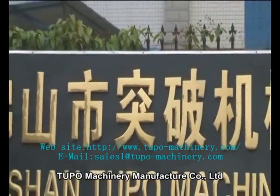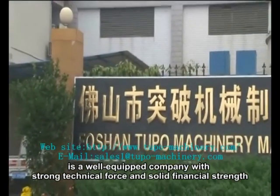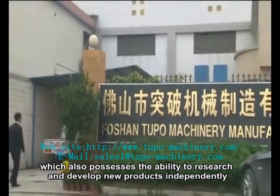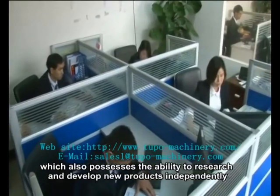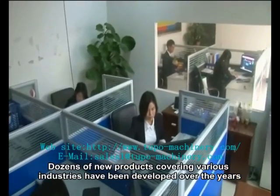Tufo Machinery Manufacturer Company Limited is a well-equipped company with strong technical force and solid financial strength, which also possesses the ability to research and develop new products independently. Dozens of new products covering various industries have been developed over the years.